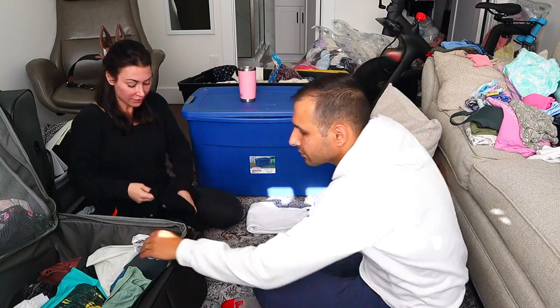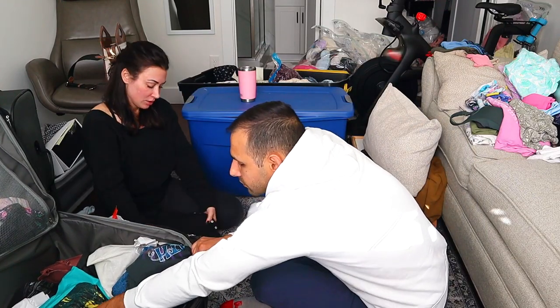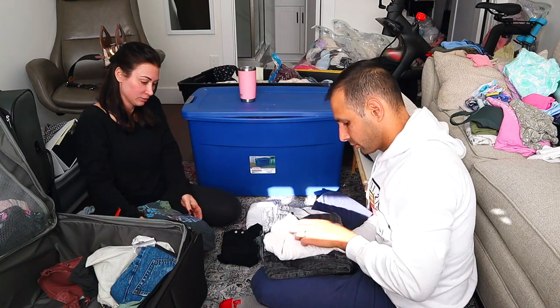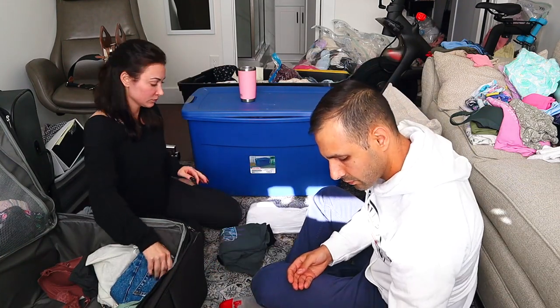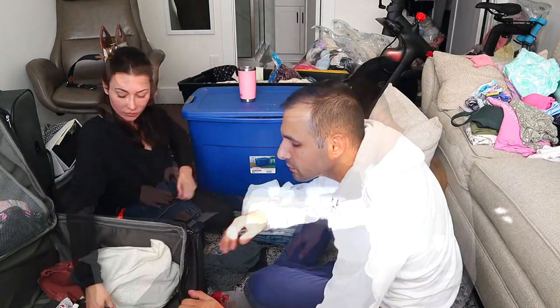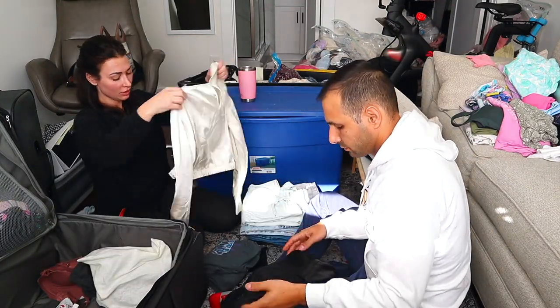Hey friends, welcome back. I am so glad to have you here. As always, today we're going to be totally motivated for our fall closet clean out, guys. Let's get it done together. I know we all need to do this and be organized and feel great and more productive.